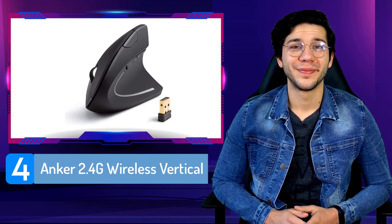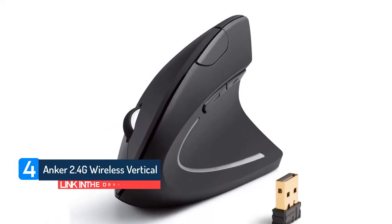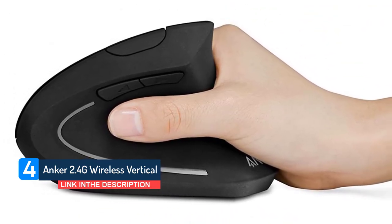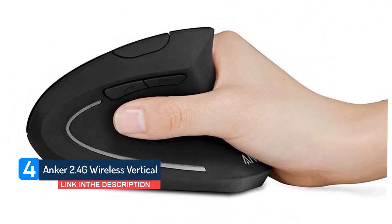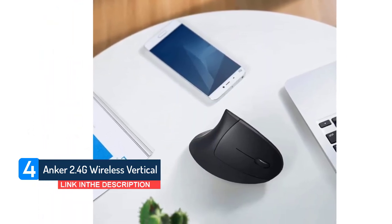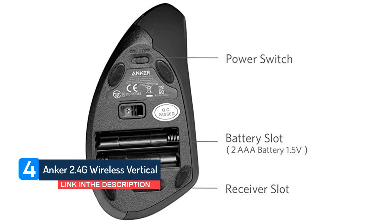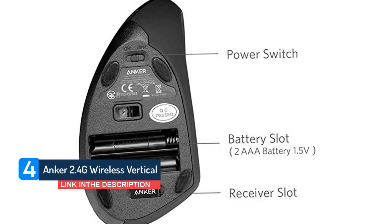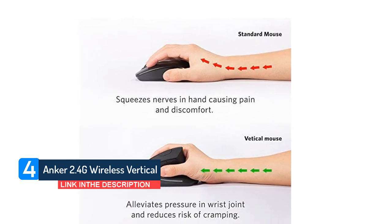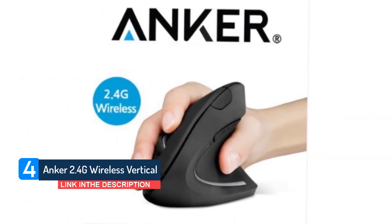Number 4: Anker 2.4G Wireless Vertical. The angled form on this mouse helps prevent joint tension coming from uncomfortable hand-placing. Although an optical mouse, you can select between 800, 1200, and 1600 DPI, whichever is enough for your graphic designing. A knockout feature is its power-saving ability that turns off the device every eight minutes of inactivity, leaving you worry-free. If you are still looking for a high-quality mouse but do not want a hefty price, this should be your pick.